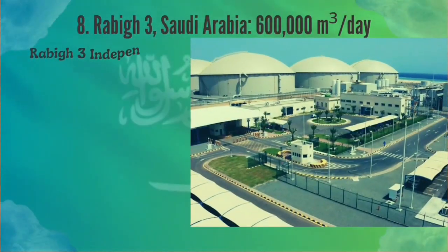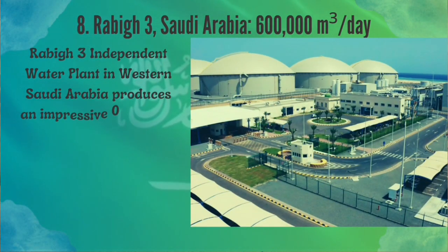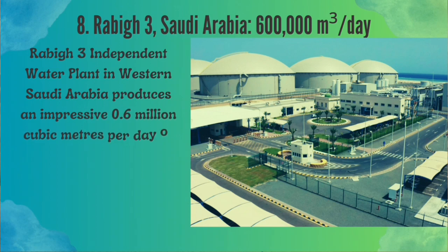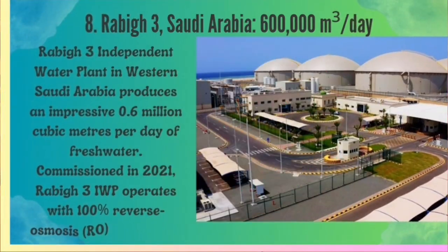Number 8: Rabbi 3, Saudi Arabia. The Rabbi 3 independent water plant in western Saudi Arabia produces an impressive 0.6 million cubic meters per day of freshwater. Commissioned in 2021, Rabbi 3 IWP operates with 100% reverse osmosis (RO) technology.